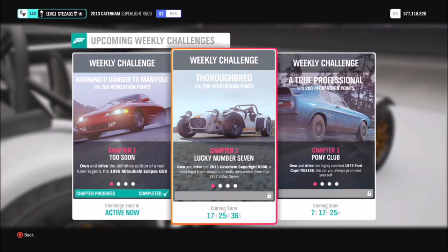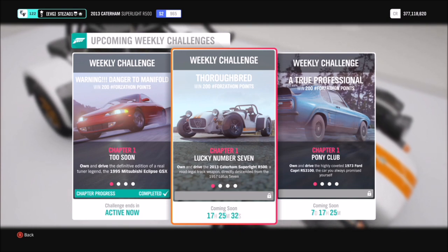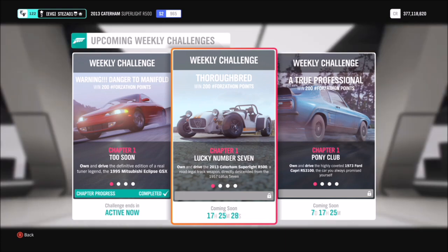Hello and welcome back to Everything Gaming. Today I'm bringing you guys another Forzathon guide, where I show you the quickest and easiest ways to complete this week's Forzathon event.